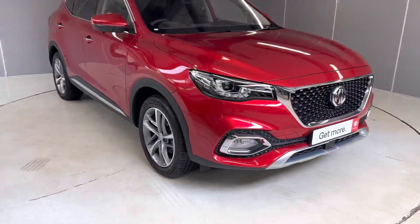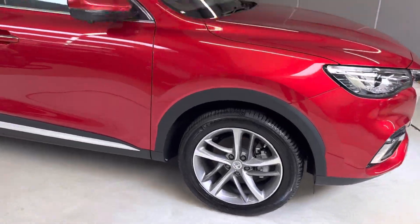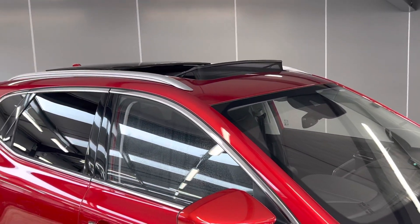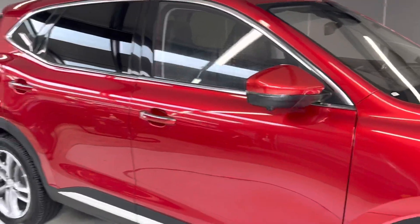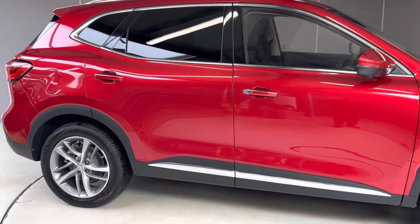Nice color to be honest, really shiny. You've got these 18-inch alloys, nice and lovely diamond cut. There's a second camera down there. You have a sunroof with panoramic roof for the rear, privacy glass for the rear, and silver door handles.